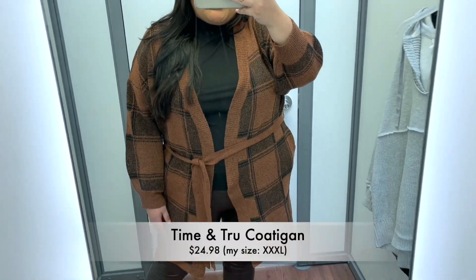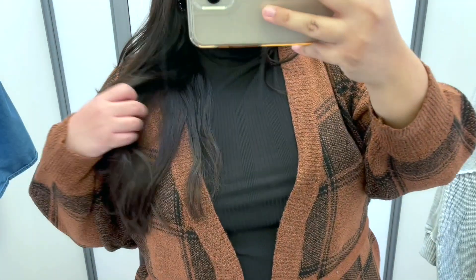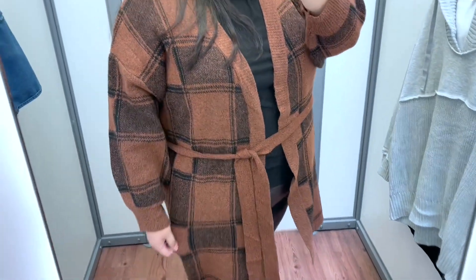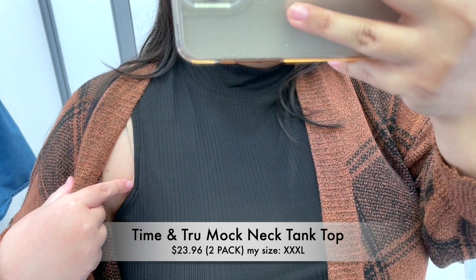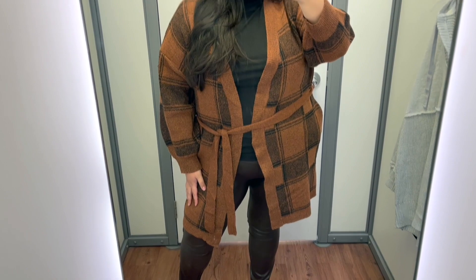Next up we have another leggings outfit option. Here I have the same faux leather leggings I previously tried on, just in a different color, and I decided to pair them with this beautiful and cozy coat from Time and True, which is also available in other prints. This color combo I think is perfect for Thanksgiving. This cardigan is so cozy and has pockets underneath. I just added the staple Time and True mock neck top — it is so good and perfect for layering. Let me know what you think!